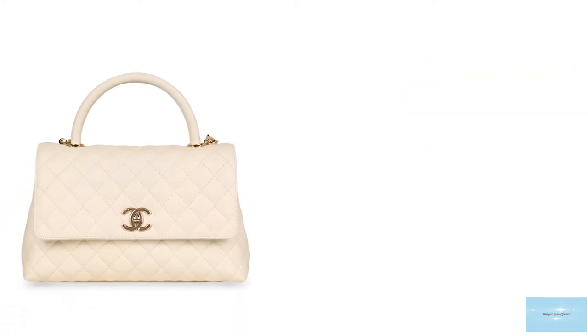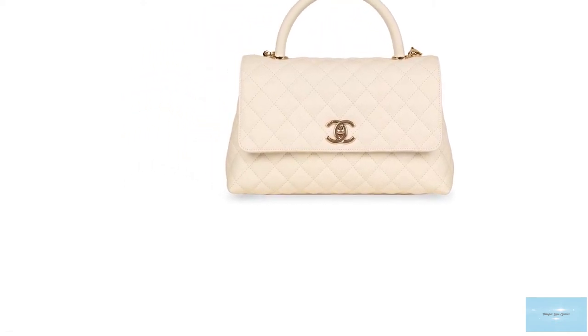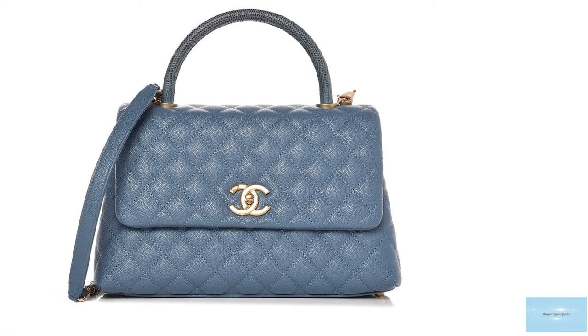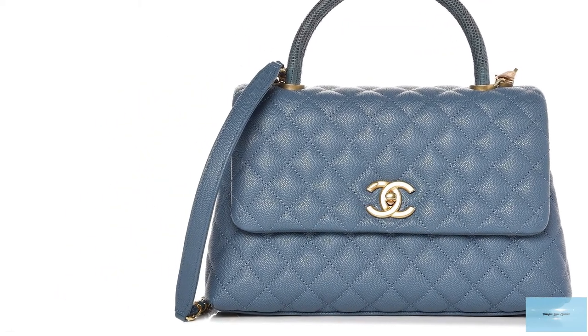The hardware element of the Coco Handle is typically offered in either gold-tone, silver, or lacquered metal. The prices of the Chanel Coco Handle start at upwards of £3,500, depending on the combination of materials, fabric, and hardware.